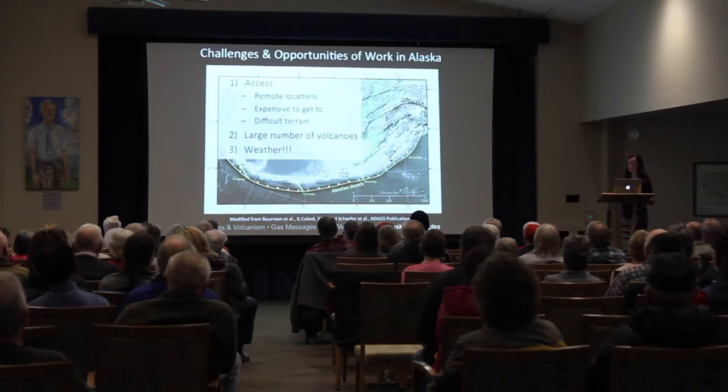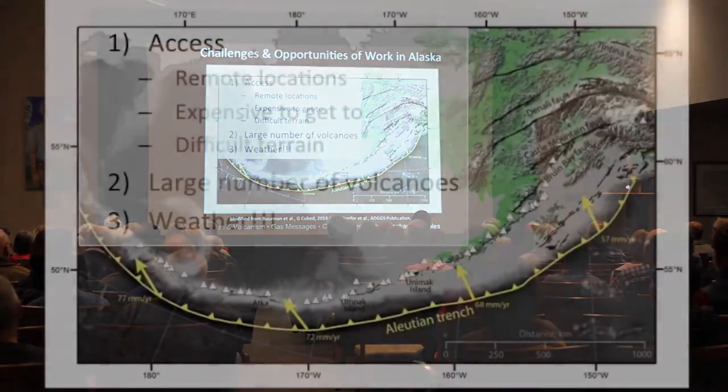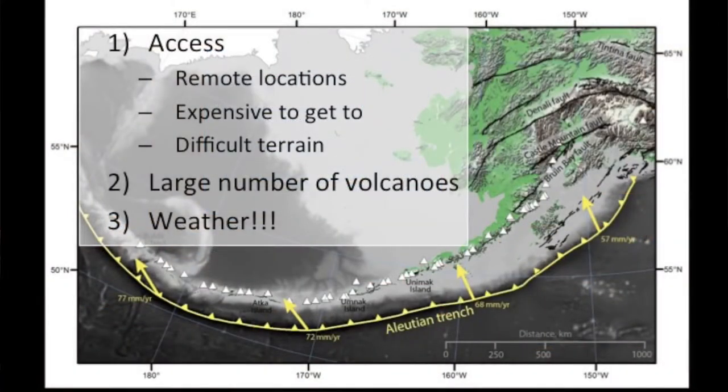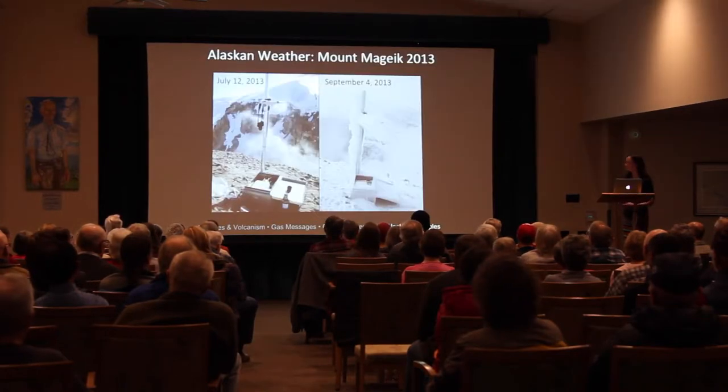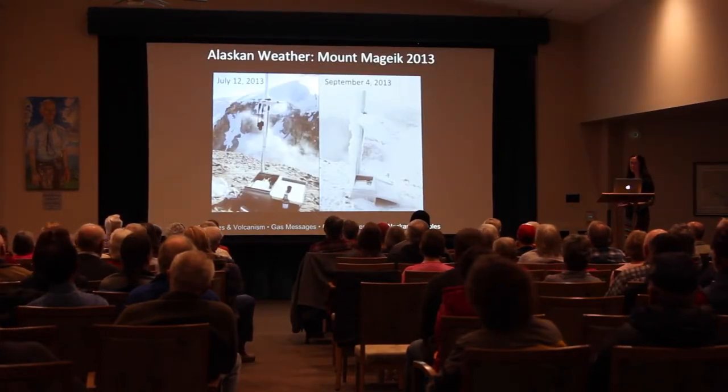What are the challenges and opportunities of working in Alaska? The biggest challenge is access — volcanoes spread over a huge region, difficult and expensive to reach. Once there, terrain is difficult; we must hike up with equipment or take a costly helicopter. Weather is another significant challenge — it can change very quickly and get extreme. Here's an example from July 2013 on the crater rim of Mount Mageik during installation of the multi-gas instrument, where we were working in t-shirts under blue sky conditions.